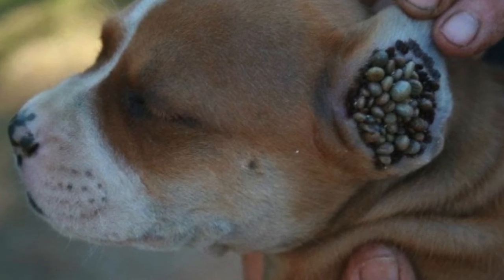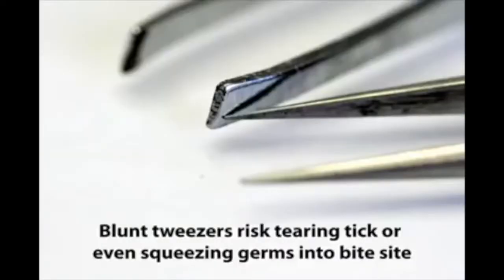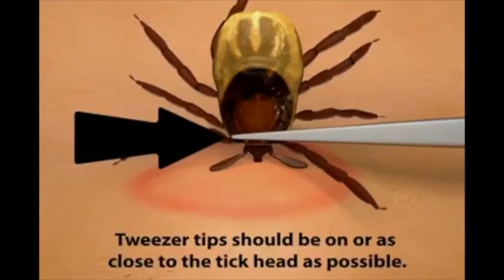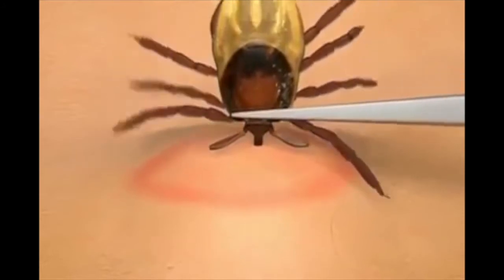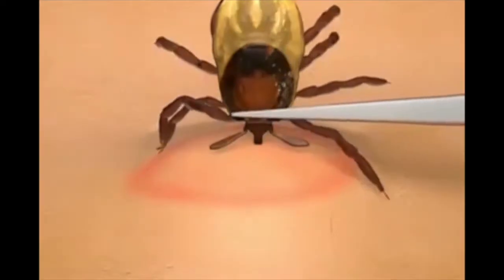So here's a short video clip demonstrating how to remove a tick. This method can be used on both humans and animals.